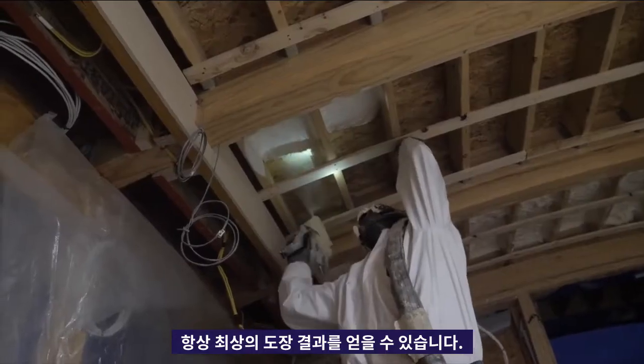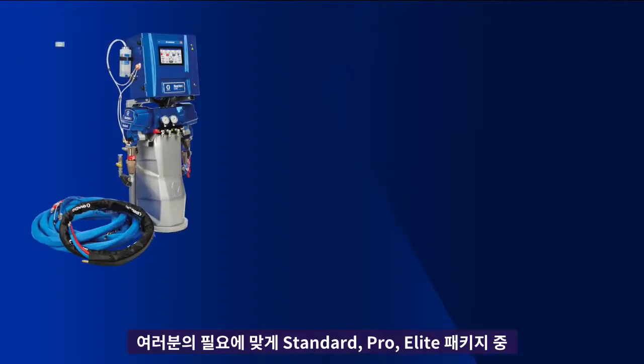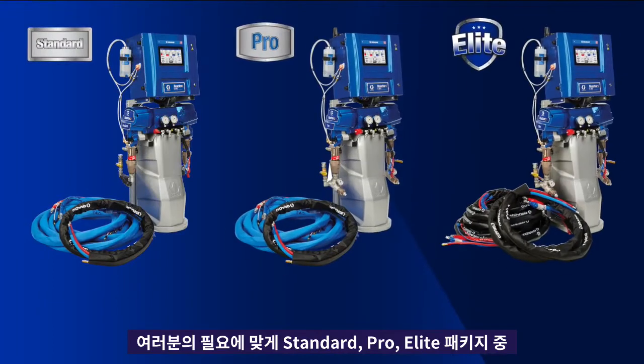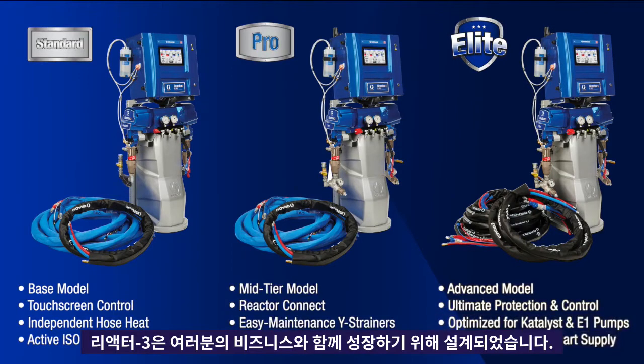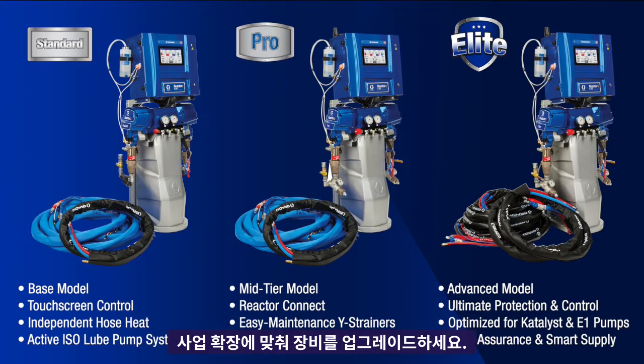Available in standard, pro, and elite packages to fit your individual needs, Reactor 3 is designed to grow with you. Get what you need now and upgrade your equipment as your business expands.